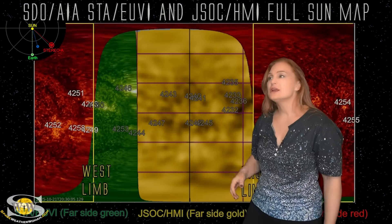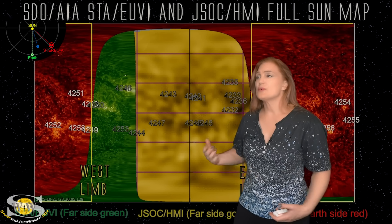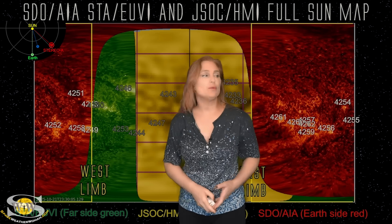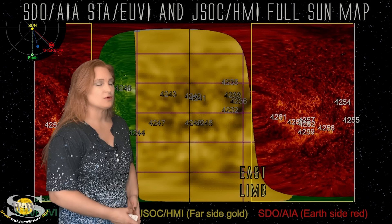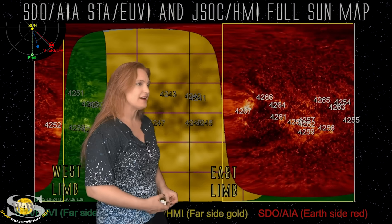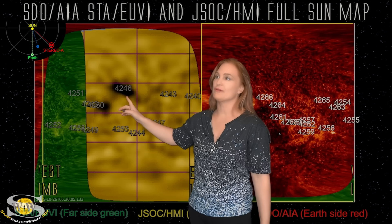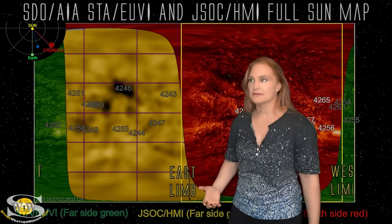Switching to the far-sided sun: we can no longer use Solar Orbiter because it's now looking at the front side of the sun, as you can see in the orbit circle. So we're using SDO AIA imagery, Stereo A which is sitting on the west limb looking at part of the sun from behind, and also JSOC HMI helioseismology far-sided viewer to fill in the gaps. As we take a look at the east limb, we've been having a few regions rotating back into Earth view. However, when we look at the far side, we can see old friends region 4246, region 4250, and AR 4248 — still very active on the sun's far side.